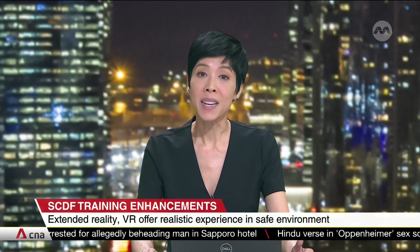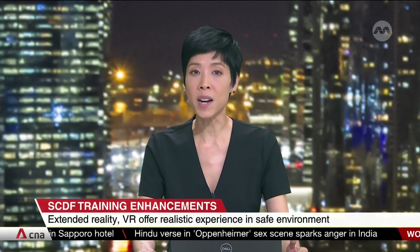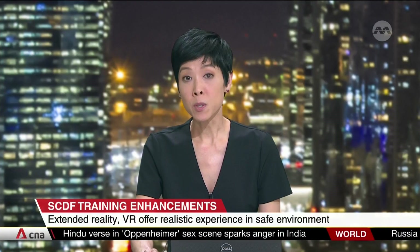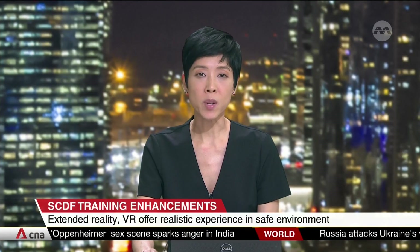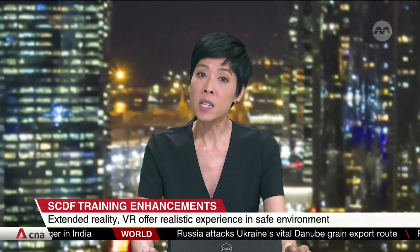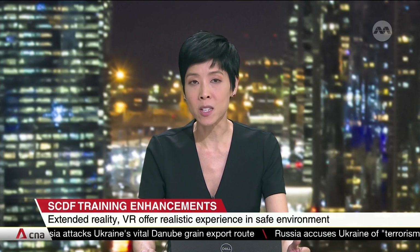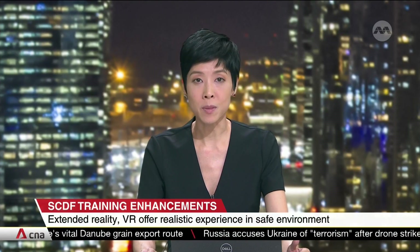The Singapore Civil Defence Force is using cutting-edge technology such as virtual reality to improve firefighting training. It has put on trial two such systems to give trainees a realistic experience in a safe environment. They were jointly developed with the Home Team Science and Technology Agency and NUS. Alif Amsha has more.